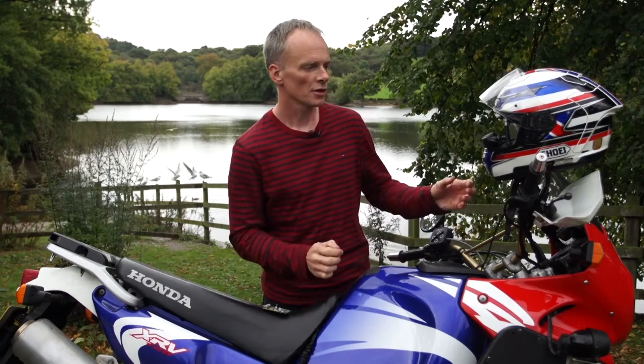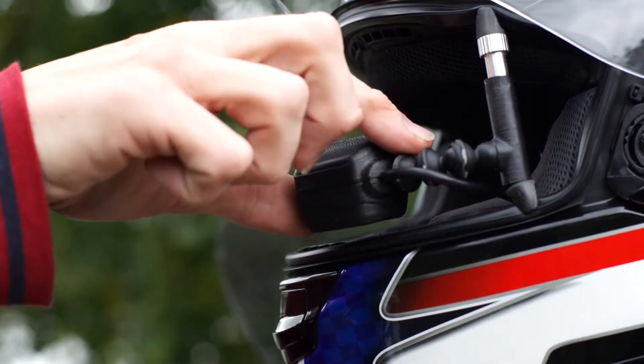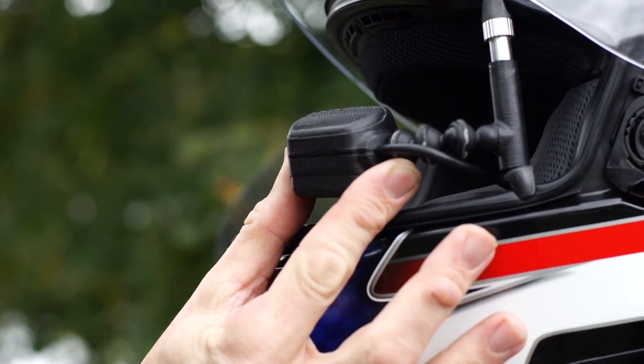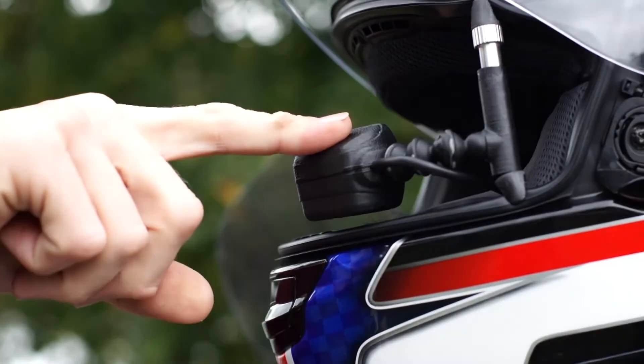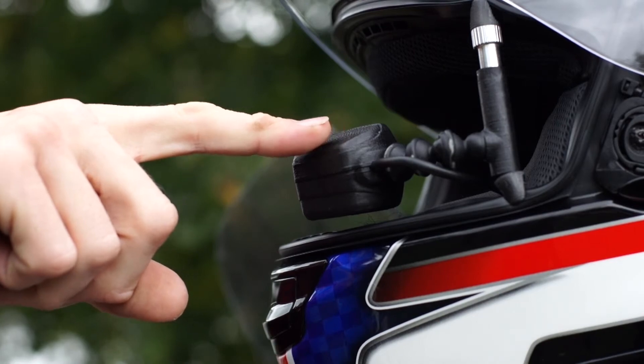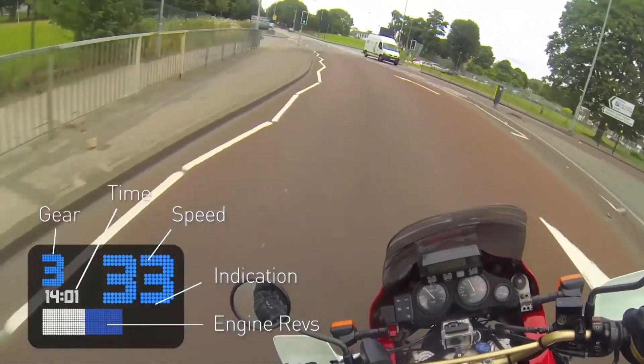The motorbike helmet has a small display box fitted using this universal mount, and it sits just inside the rider's field of peripheral vision so that the image is projected over their vision as they're moving down the highway. There's a lens here which is very compact, with a short focal length, which projects data the rider needs to see — such as their speed, rev count, and gear — overlaid on what they're seeing.